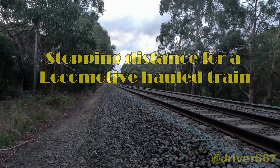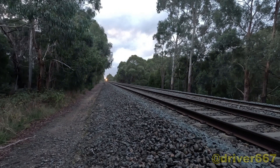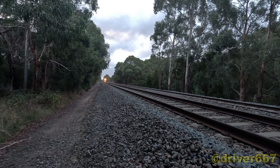Have you ever wondered just how long it takes to stop a locomotive-hauled train from its maximum speed? This train is passing by at 115 km per hour, the maximum speed for that type of train.